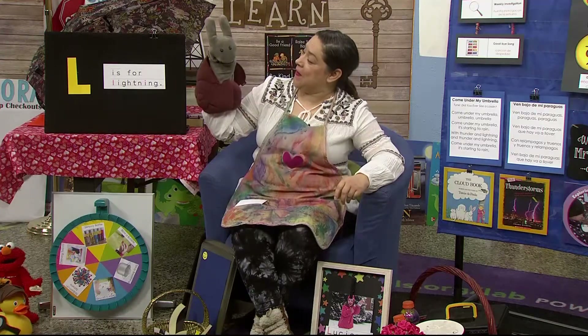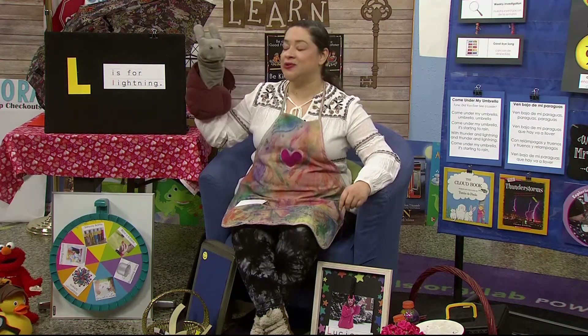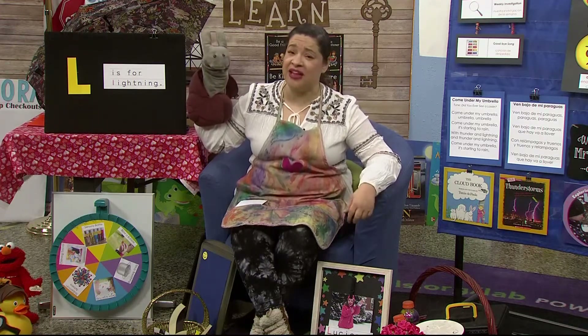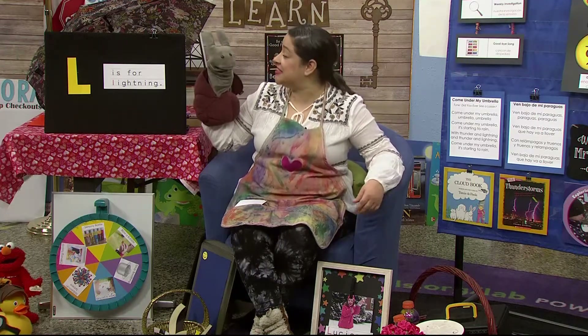Hello. Oh, you don't want to talk today? What happened? There was a loud noise outside yesterday. Do you remember we've been learning about loud noises that come from the sky? They're called thunder and lightning. You might see them when you see rain. Did that scare you? There's no need to be scared, friend. They're just noises. They don't hurt you.